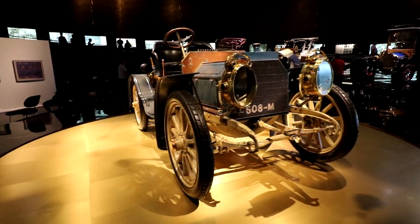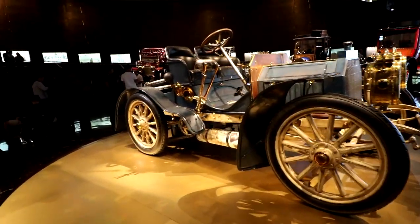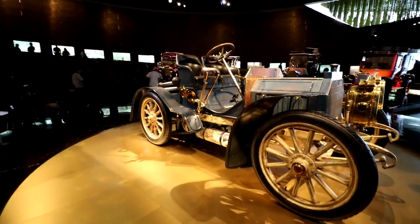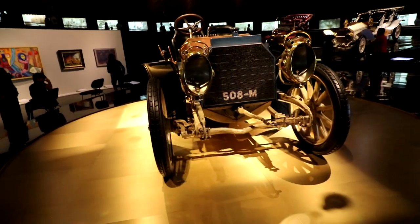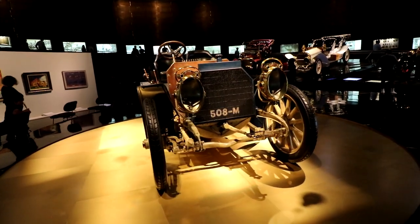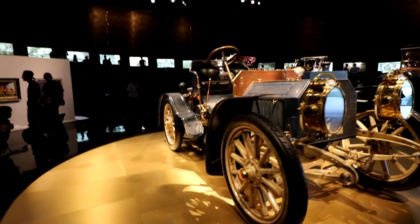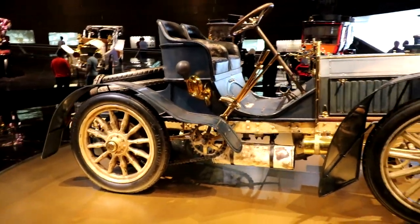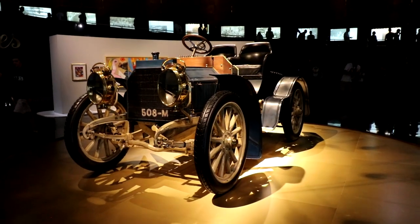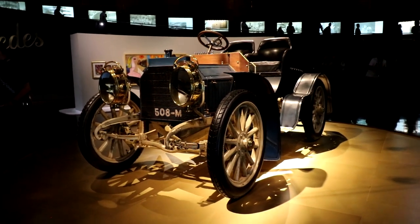In front of us is the 1902 Mercedes Simplex, which made 40 horsepower — and this is actually the oldest Mercedes car still in existence today. Pretty awesome to see it sitting here in the museum. It was kind of the first automobile of the modern age. Quick correction: it wasn't owned by Maybach, it was just designed by him — it was owned by some other billionaire — but still pretty cool.